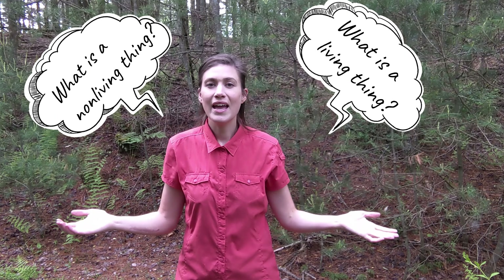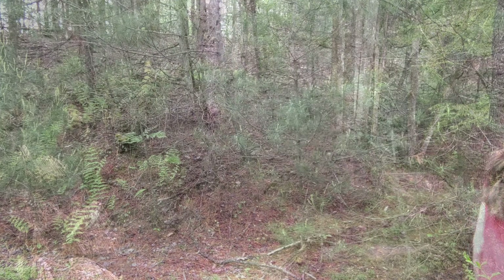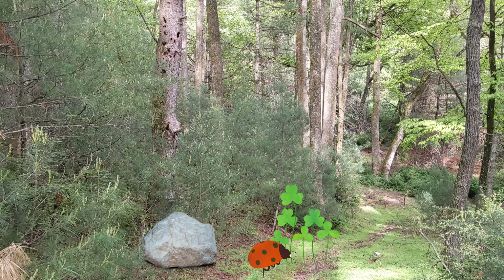Hi everyone, Erin here at Minglewood Farm and Nature Preserve. Thank you so much for joining us on our virtual field trip about living things and non-living things. Today we'll be asking the questions: What is a living thing? What is a non-living thing? And how are living things and non-living things connected? Let's get started.